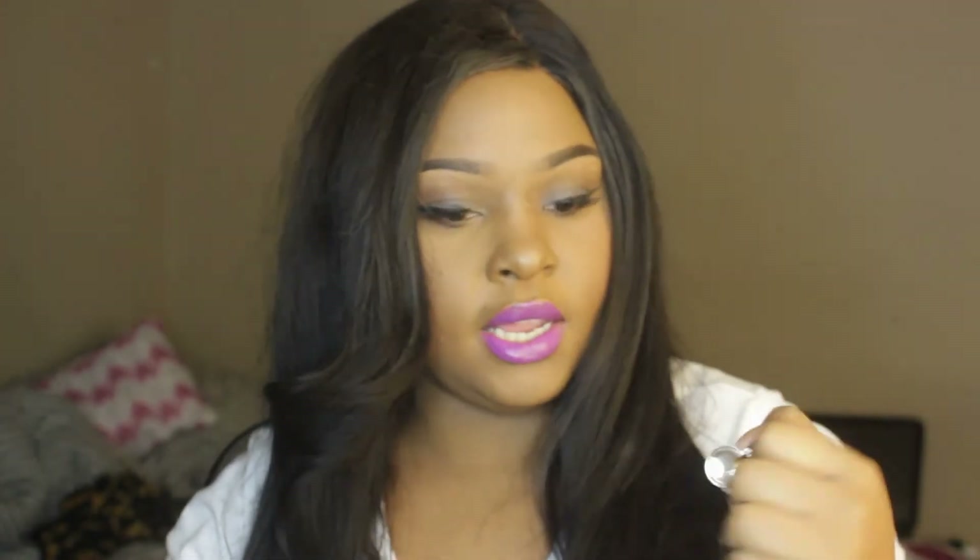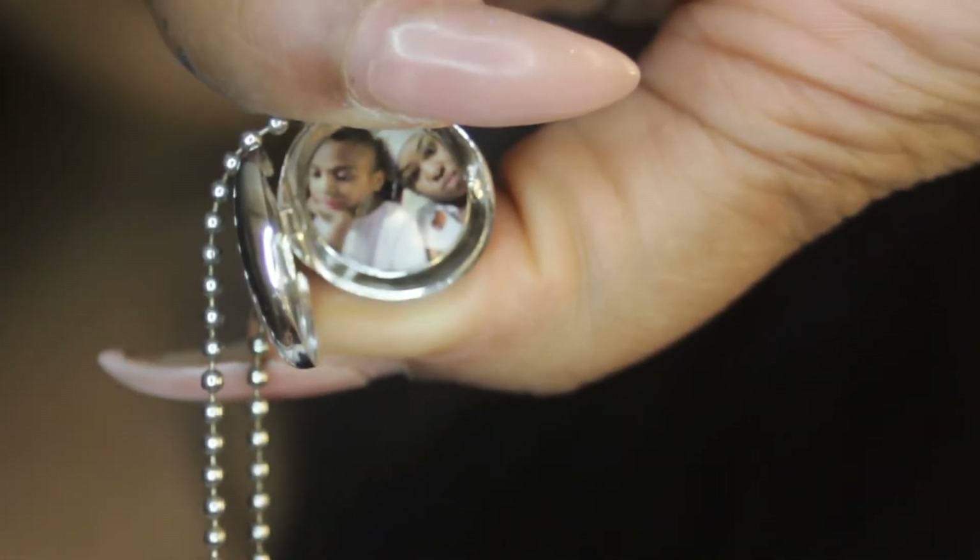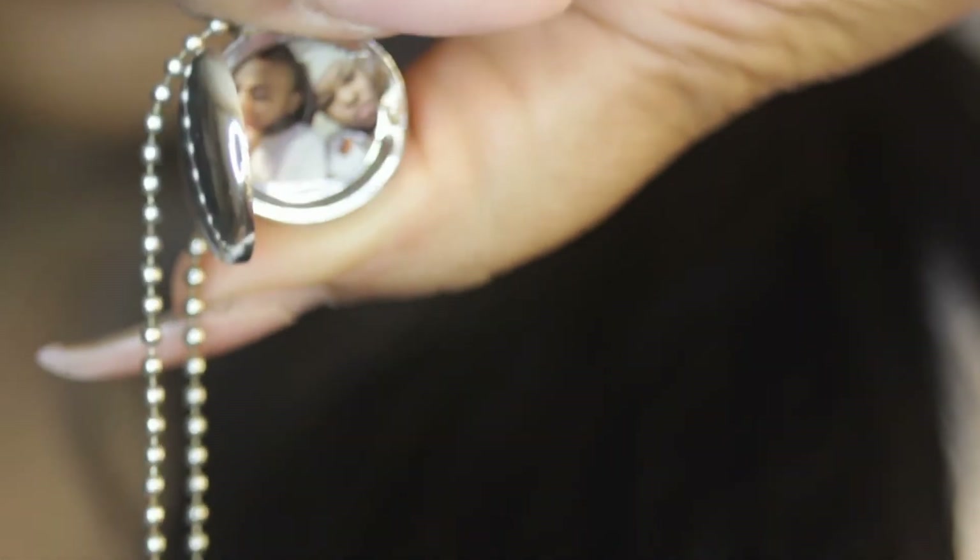The next charm is a nail polish bottle. And the second item that I received is this pendant. I'll open it up for you guys so you can see — it's a bit tricky to open. I'll come in close: it is a picture of me and my son. This is the memorable photo charm.